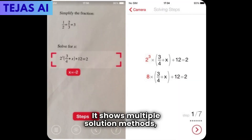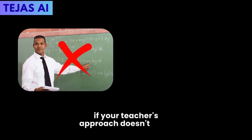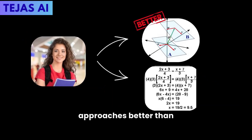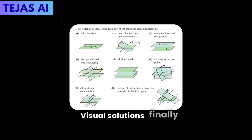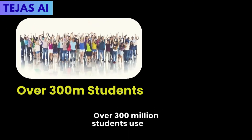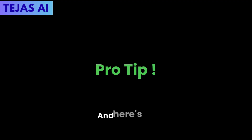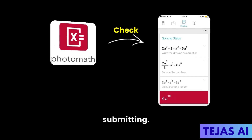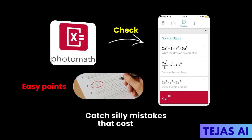It shows multiple solution methods, so if your teacher's approach doesn't click, you've got alternatives. One student discovered she understood geometric approaches better than algebraic ones — visual solutions finally made math make sense. Over 300 million students use this because it makes math less scary. Use Photomath to check homework before submitting and catch silly mistakes that cost easy points.